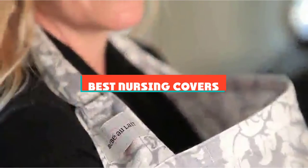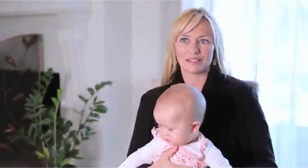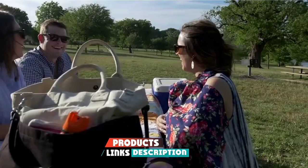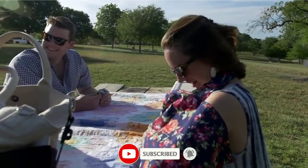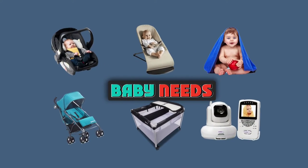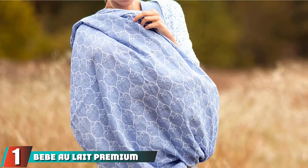If you are looking for the best nursing covers, here's a list you must see. We made this list based on personal preference, features, prices, quality, durability, reputation of the manufacturers, and customer feedback. We have included options for every type of customer, so let's get started.